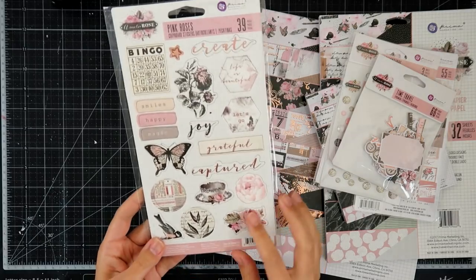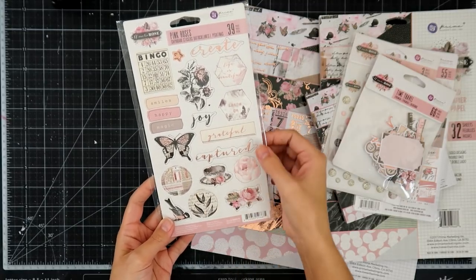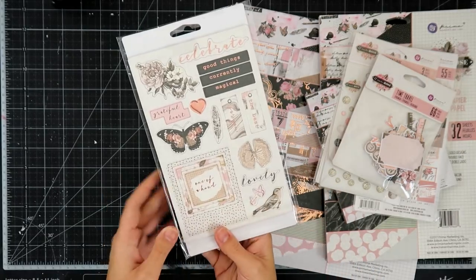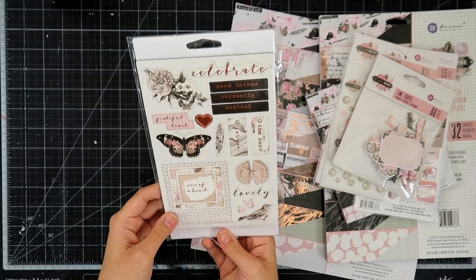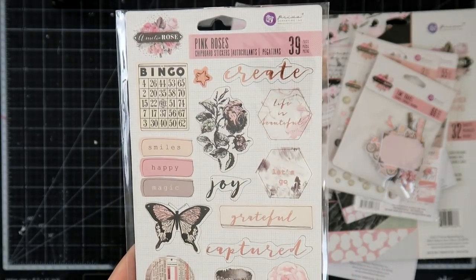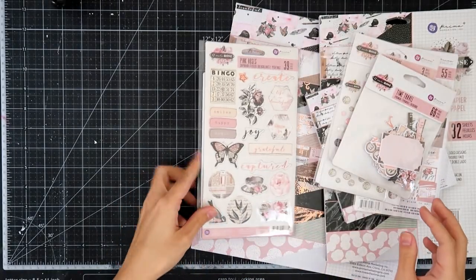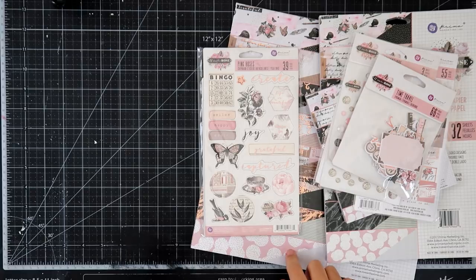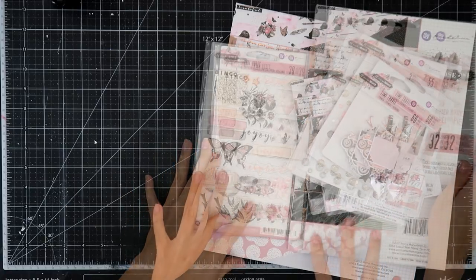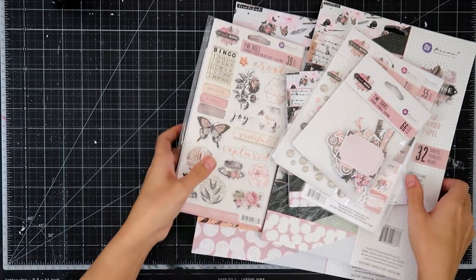Next is the chipboard stickers, which I really like. There's a little bit of foil. This one is like a word that's foiled — it says captured, grateful, create. And then there's more circles, florals, birds, butterflies. So that is the Amelia Rose. I'm not sure if I got any flowers for the Amelia Rose collection itself because I do have a lot of pink flowers already. But I did get some for the lavender. I'll show those in just a second.